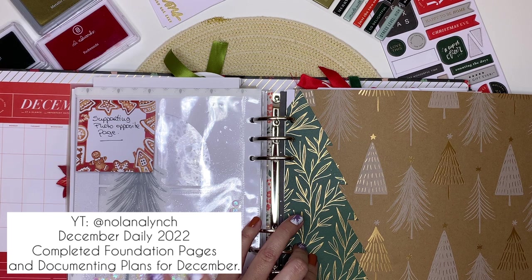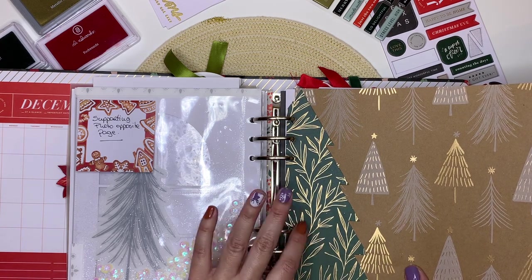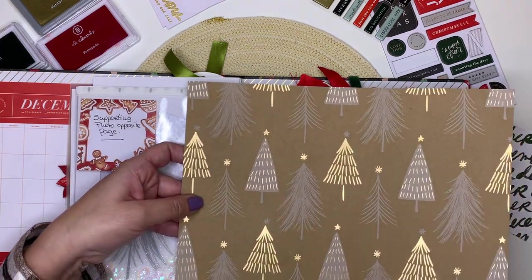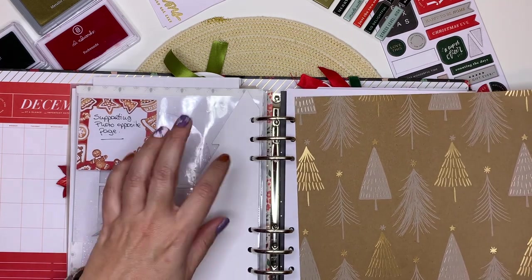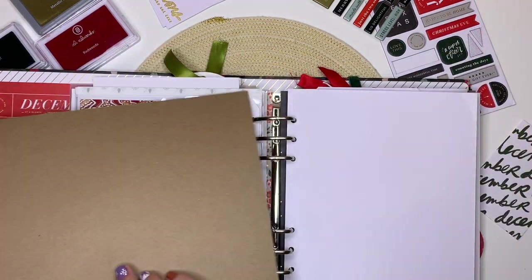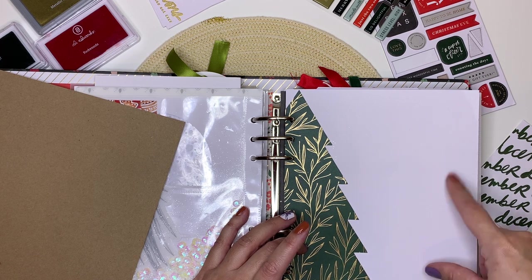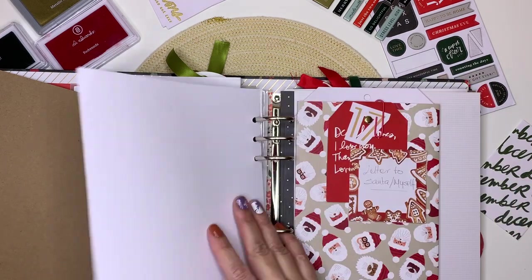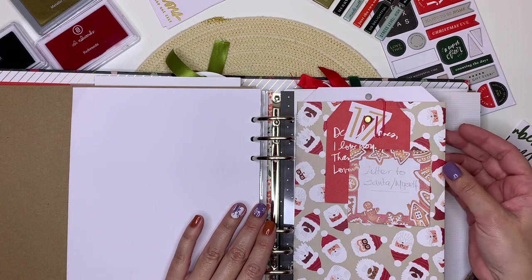Here are more trees — this die cut comes within the kit, so this paper is right here. I have one idea from Nolana — I'll link her YouTube handle on screen — she has amazing ideas for her December Dailies. I might borrow her idea: cutting this die cut and gluing them back to back, with the last one having journaling, creating something like a little accordion. This paper also gave me the idea of die cutting more trees and creating a pocket with a white or transparent background.